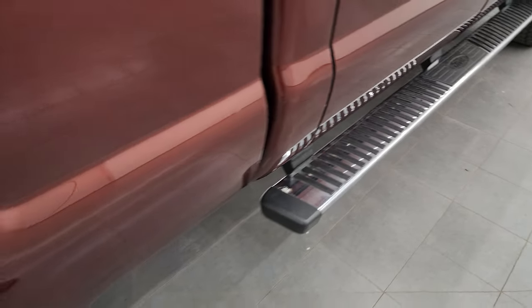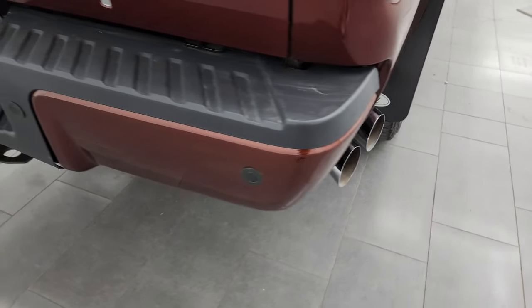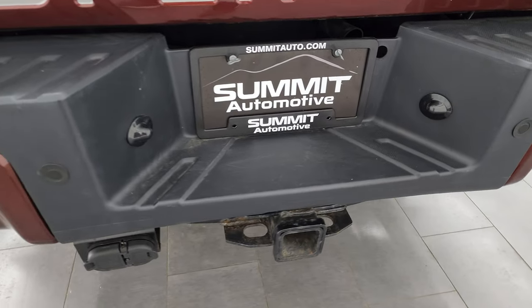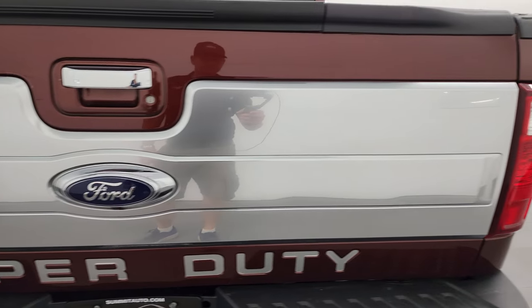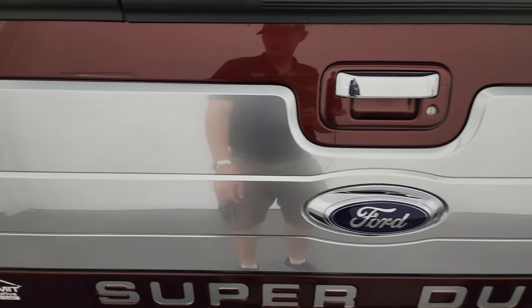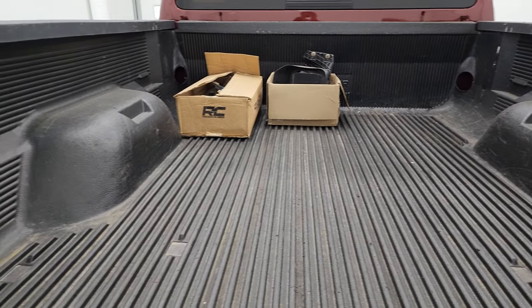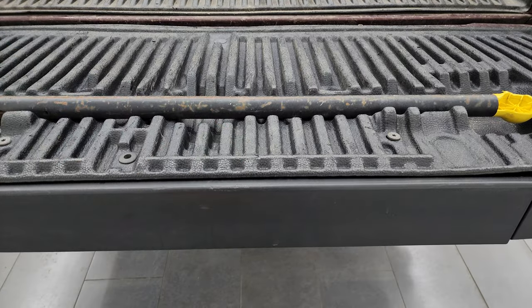It has the factory chrome step bars and you also get the factory chrome-tipped exhausts. Coming around to the back, the rear bumper is in great shape — no dents or dings — and it does have the backup parking sensors. Full towing package of course, with the receiver hitch, four-pin and seven-pin wiring. You get the Platinum tailgate with the Super Duty and Platinum style backing. The locking tailgate has a tailgate step assist and a drop-in bed liner that goes onto the tailgate.